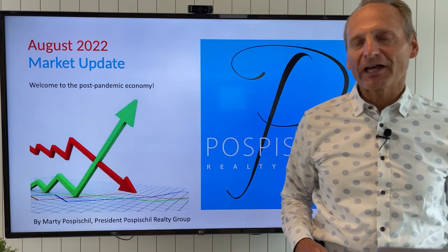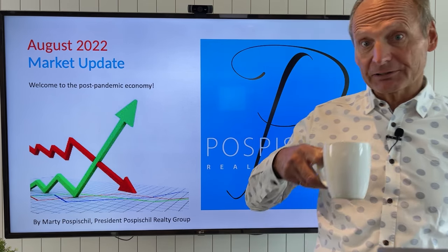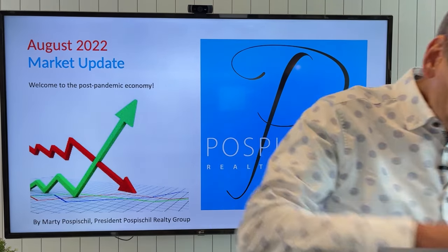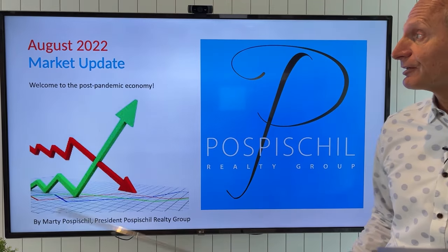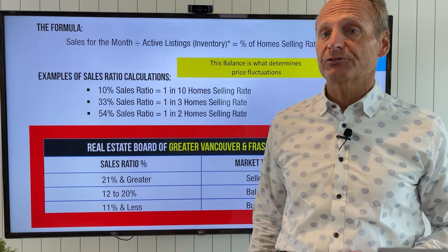Hello, I'm Marty Pospischil and welcome to my August 2022 market update. There's been a lot of changes in our market, so let's jump right into it. I've got a lot of data to share with you today.